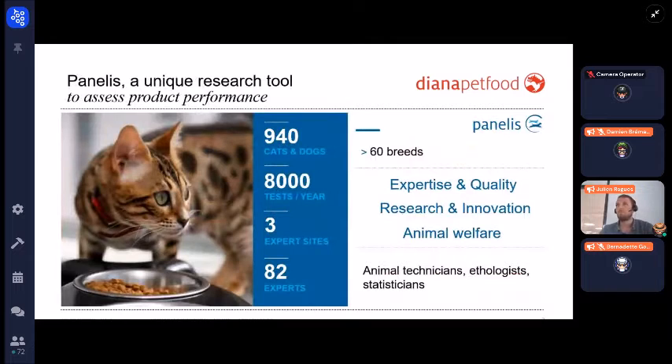To assess product performance, Diana Pet Food built a tool called Panelist, which is a unique research tool constituted of 940 cats and dogs representing more than 60 different breeds. This expert center runs more than 8,000 tests per year, located on three expert sites — one in France, one in Brazil, and one in the USA — with around 82 experts to care for the animals and run what we call the palatability test.